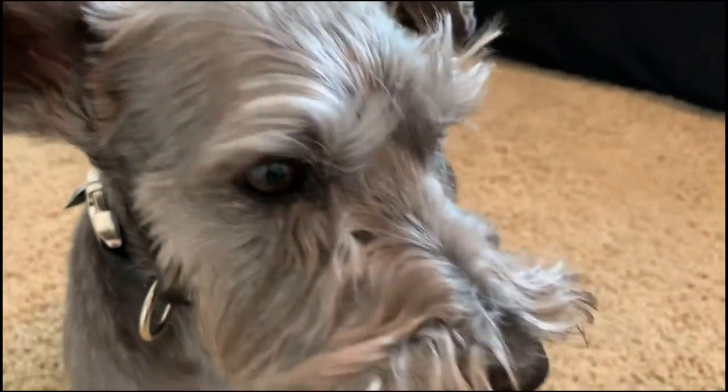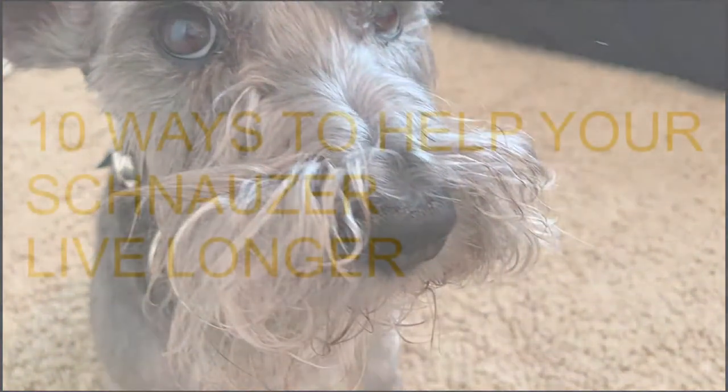Hi there and welcome to our 10 under 10 series, where you get 10 must-know schnauzer facts under 10 minutes. Let's talk about ways you can extend your schnauzer's life. This is based on an article that gives you 24 ways you might be able to extend your schnauzer's life, and we'll cover 10 in under 10 minutes today.